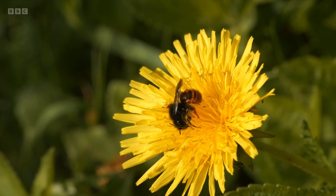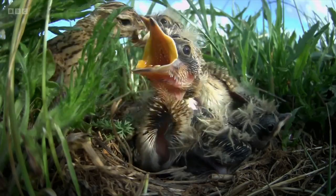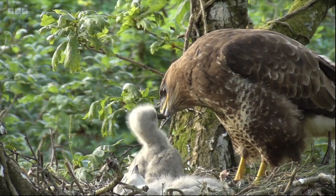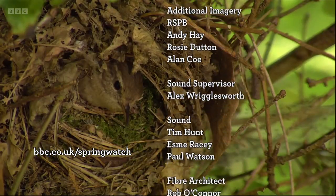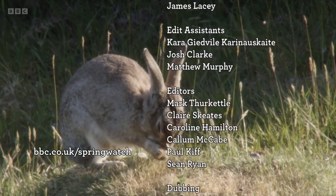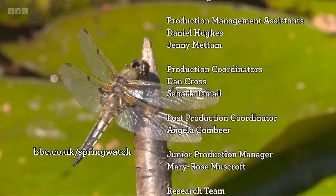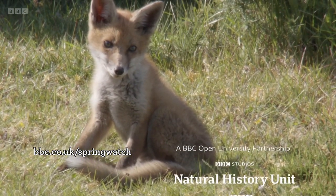What can we do to help nature and the environment? Sometimes big changes come from little actions. The Open University is exploring how simple and effective measures can make a big difference. To get inspired, visit bbc.co.uk/springwatch and follow the links to The Open University.